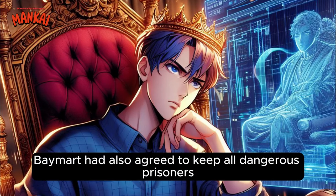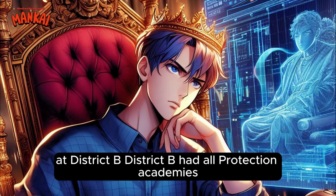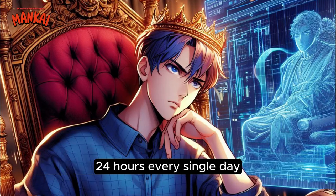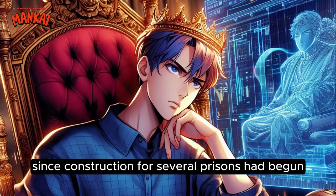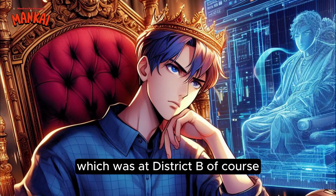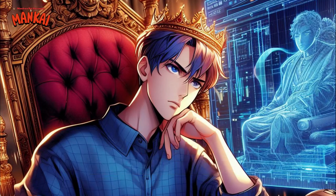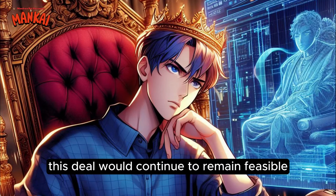Now apart from the whole visa thing, Baymart had also agreed to keep all dangerous prisoners from Corona within their maximum security prison at District B. District B had all protection academies like the military and police academy within Baymart, so this prison would be guarded heavily 24 hours every single day. The prison was very far from the main highways and a little bit hidden from the public's eyes. There were two types of prisons: ordinary crime types at District C just behind the police headquarters, and maximum security type at District B. The ordinary crime type was completed a month ago, but the max security one still had a long way to go. Even though it was still under construction, the completed sections could still be used. So if dangerous prisoners were sent from Corona, Baymart would still be able to keep their end of the bargain. All in all, this deal would continue to remain feasible.